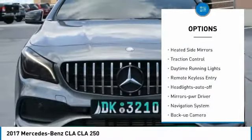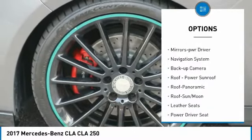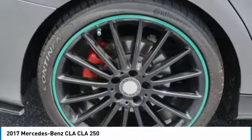All-wheel drive, aluminum wheels, heated side mirrors, traction control, daytime running lights, remote keyless entry, headlights auto off, mirror memory, navigation system, backup camera.